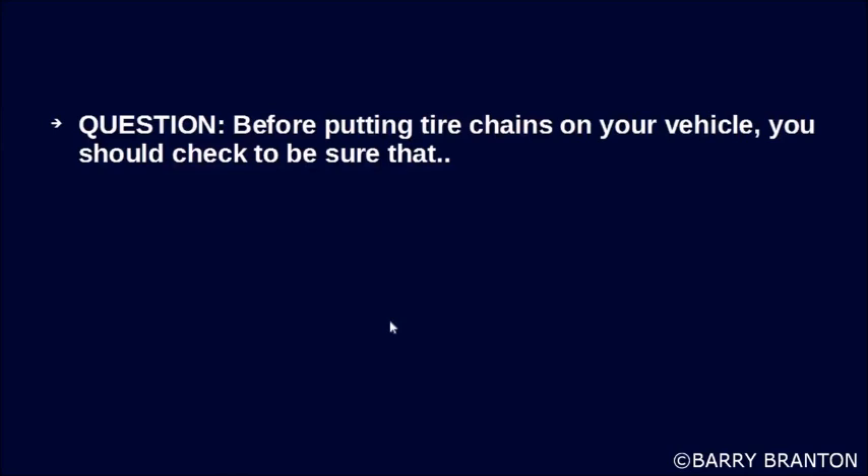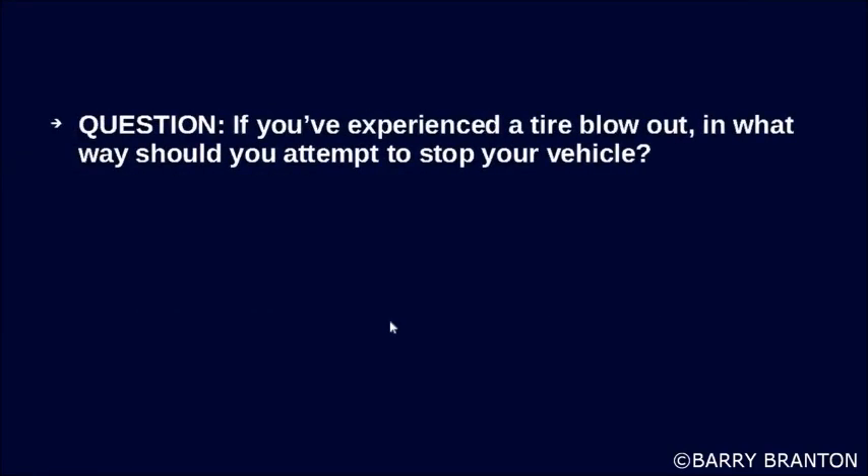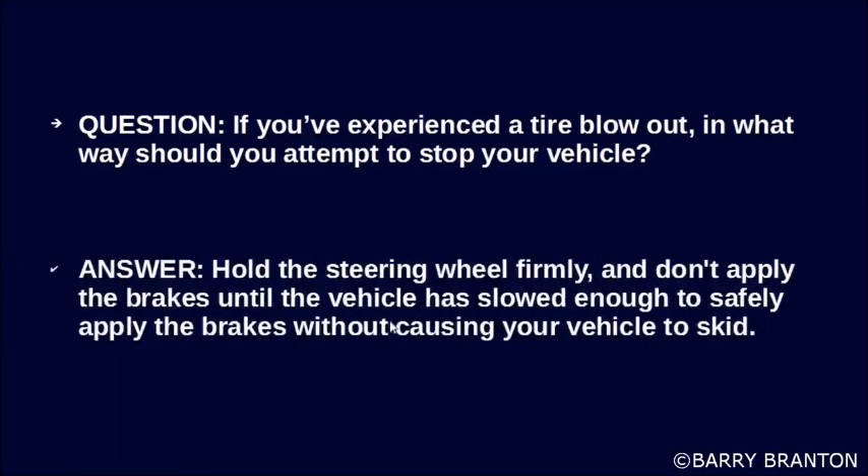Before putting tire chains on your vehicle, you should check to be sure that the chains have no broken hooks, crosslinks, or bent or broken side chains. If you've experienced a tire blowout, in what way should you attempt to stop your vehicle? Hold the steering wheel firmly and don't apply the brakes until the vehicle has slowed enough to safely apply the brakes without causing your vehicle to skid.